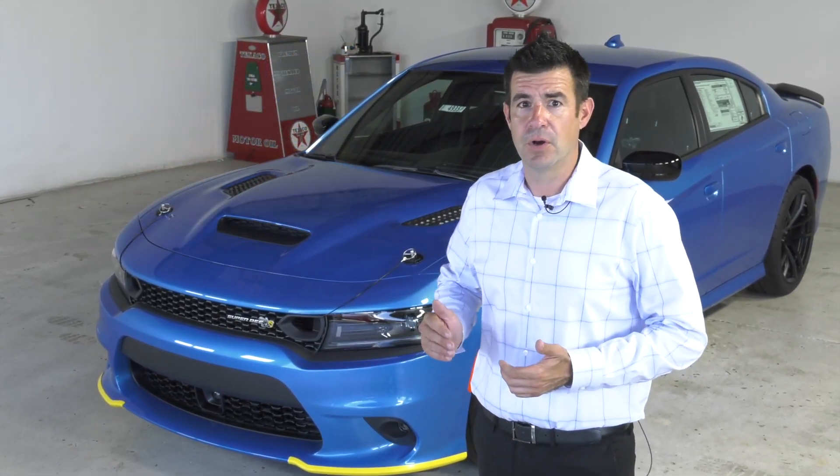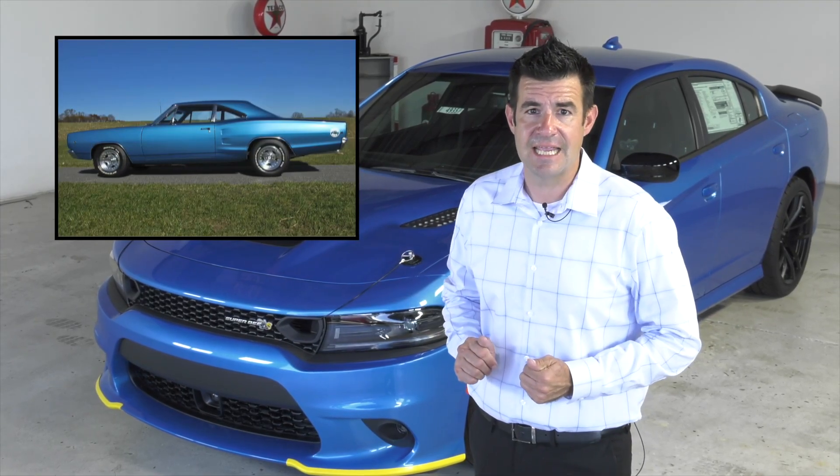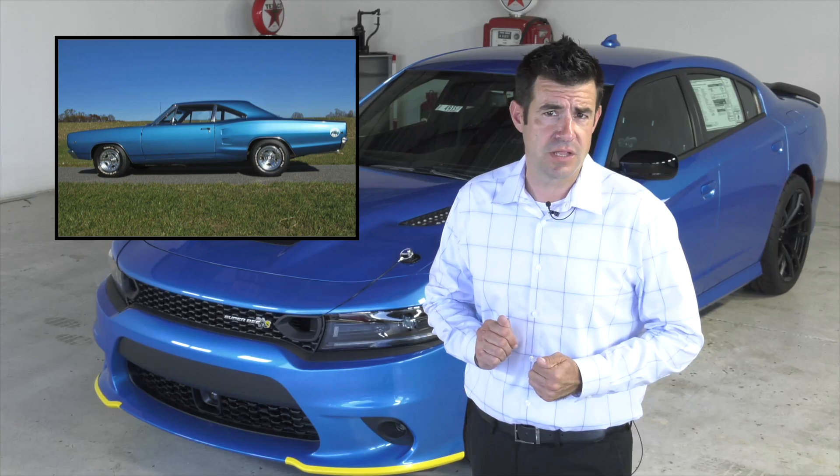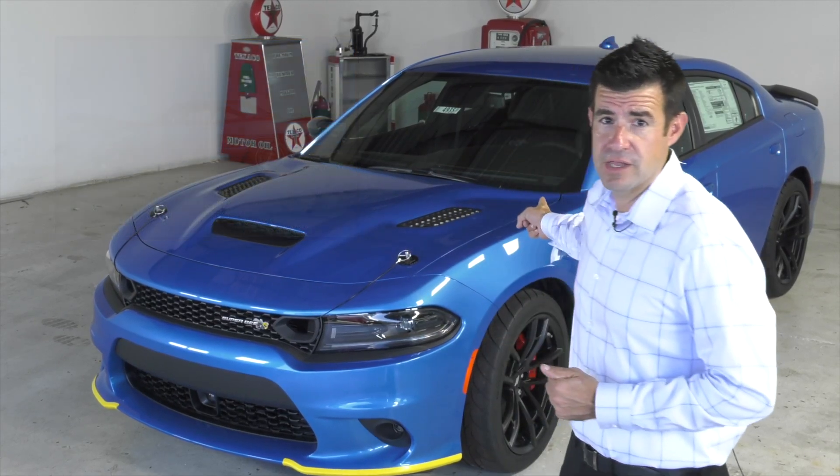So they asked Mopar, and Mopar came out with the 1968 Superbee, originally available in colors such as B5 Blue and Plum Crazy Purple.